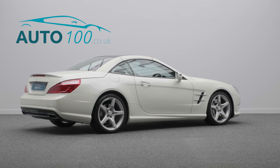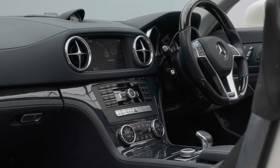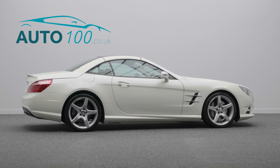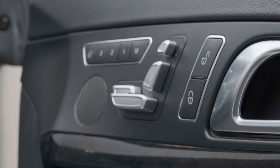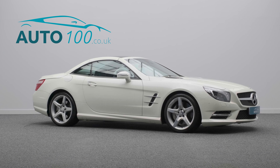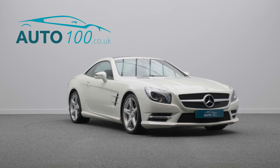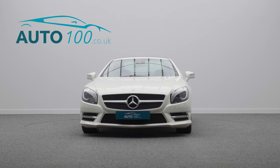This beautiful vehicle also benefits from a Bang & Olufsen surround sound system, audio keyless Go comfort package, panoramic glass roof with blind, wood and leather trimmed steering wheel, command satellite navigation system, electrically adjustable memory seats with heating function, rear parking camera, and active park assist including Parktronic with front and rear parking sensors, and so much more.